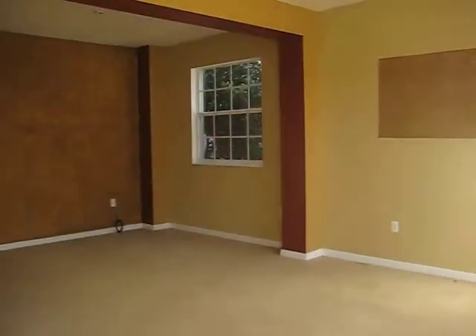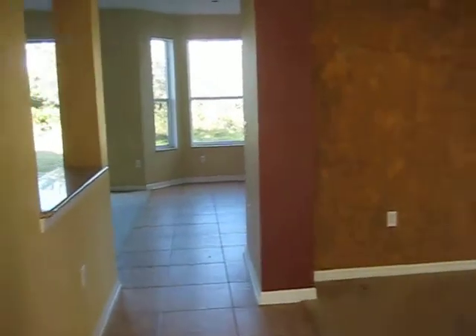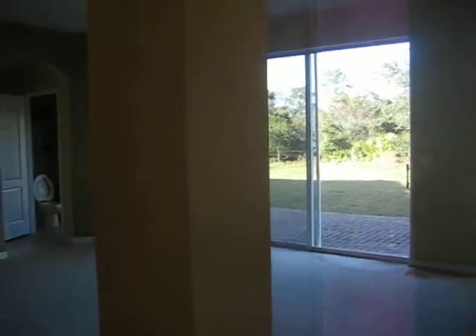Formal living and dining room, which is a tad bit small. Back here to the family room.